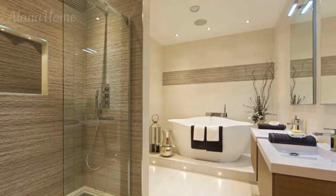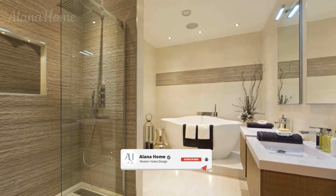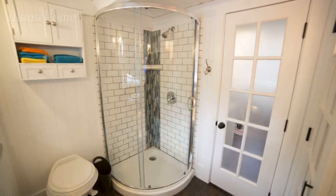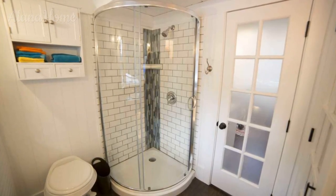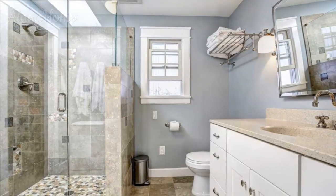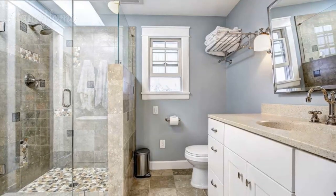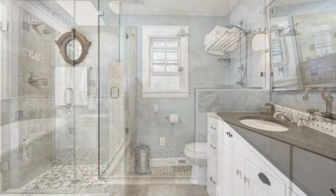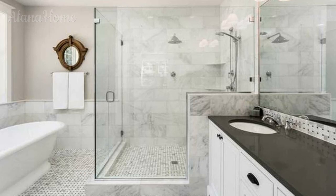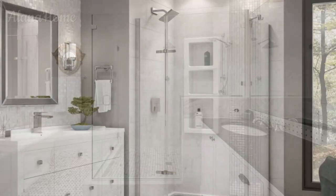Let there be light. Proper illumination prevents corner showers from feeling too enclosed and gloomy. Sunlight instantly brightens moods. Modify existing windows by swapping opaque glass for privacy film that diffuses natural light. If no windows are available, solar tube skylights redirect rays down into the shower stall through the ceiling. Moisture-sealed can lights built into the ceiling provide ambient fill lighting. The most dramatic installation shines from above with an LED-illuminated waterfall shower head that casts vibrant colors down the walls.